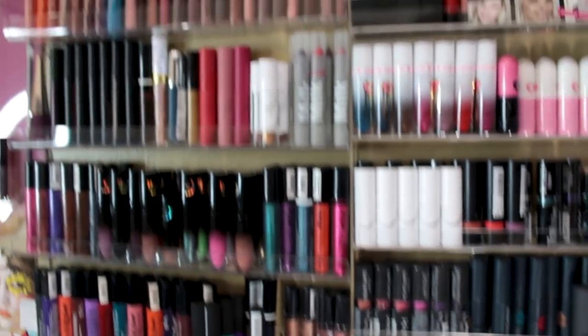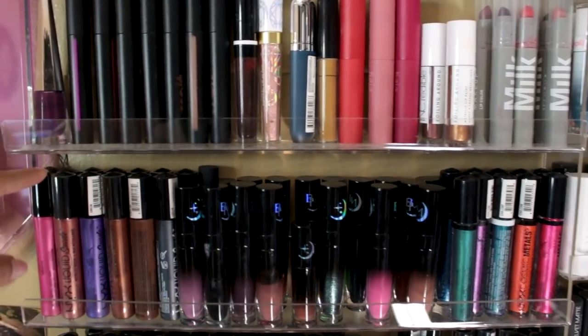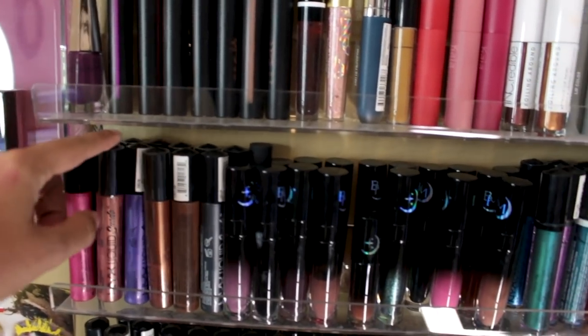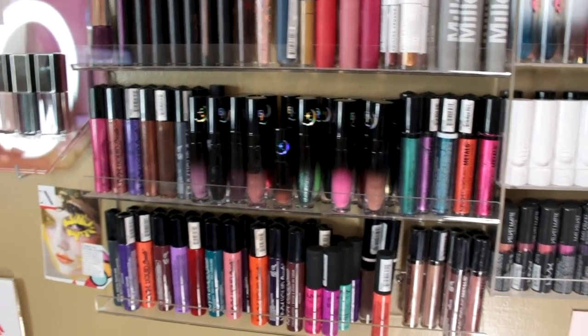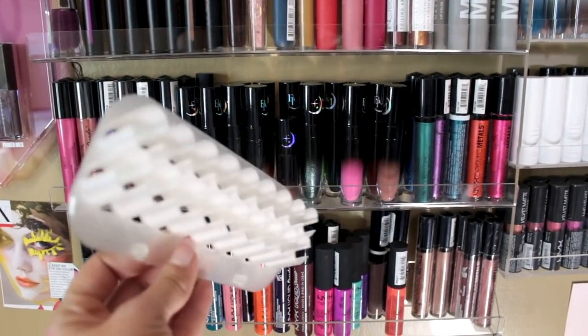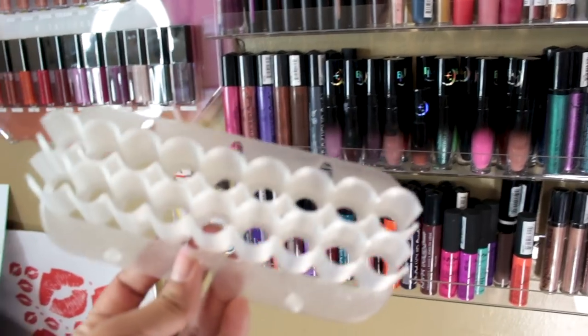My lip glosses aren't here — I'll show you that in a second. I kind of double layer them because I do have a lot of lipsticks — they're in two rows. Sometimes when I'm trying to get something out, I'll knock a bunch of them over and then have to pick them up. With the shadow racks, you don't have that issue — you just pop them in and then pop them out and it's super easy. So I'm really excited to get this up on my wall.